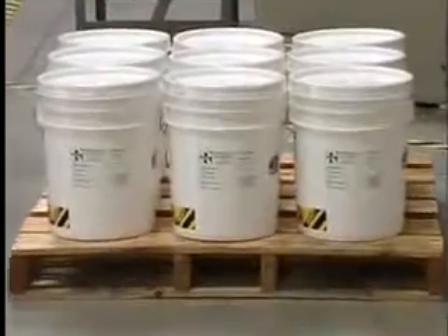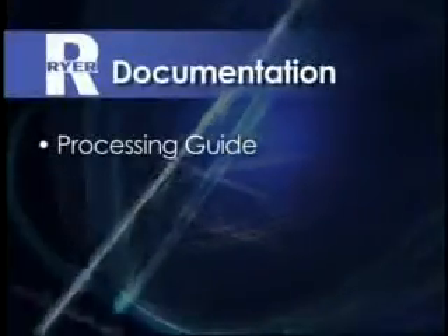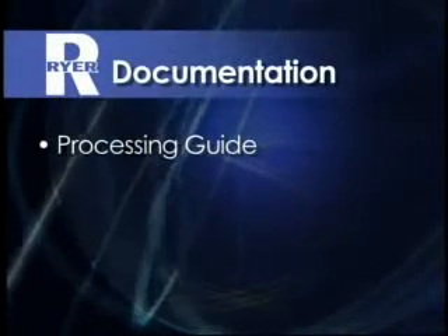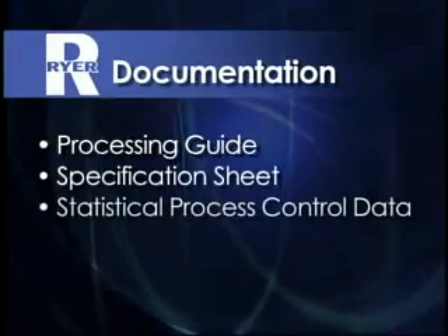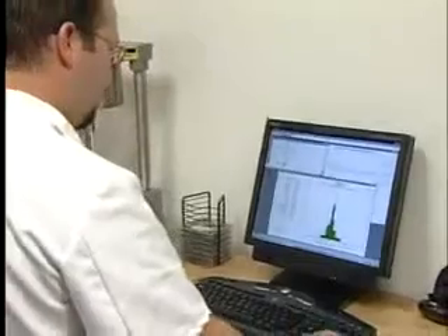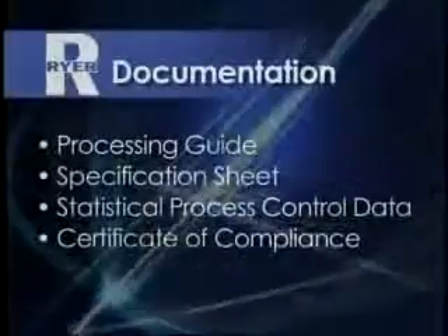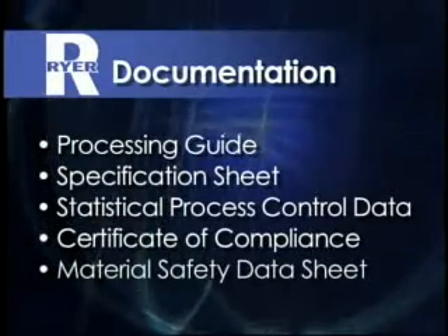We believe you should know exactly what you're getting when you buy MIM feedstock. That's why Ryer provides the following documentation with every shipment: a processing guide that tells how to mold, de-bind, and sinter the particular feedstock you ordered; a specification sheet; statistical process control data to validate control of our product to the documented specifications; a certificate of compliance to the documented specifications; and a material safety data sheet.